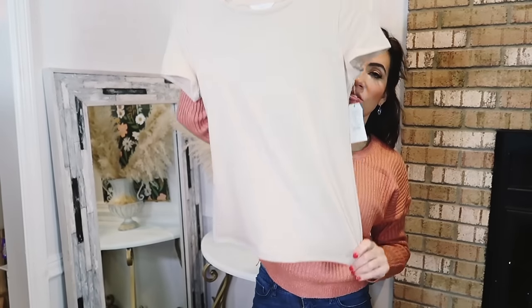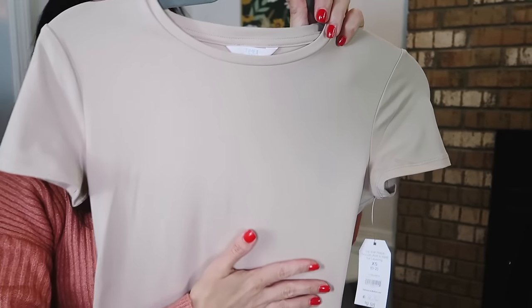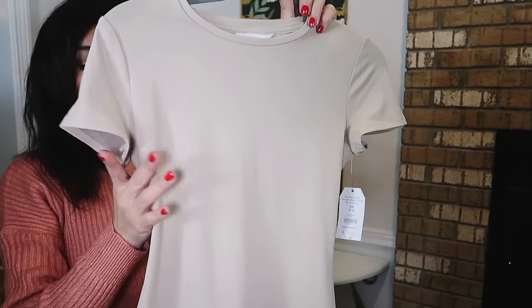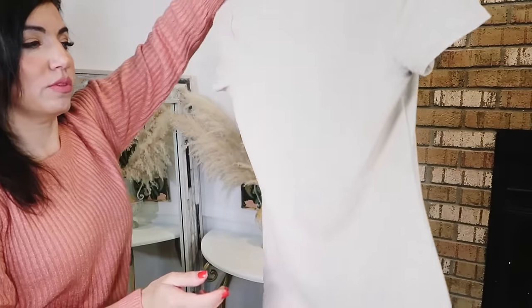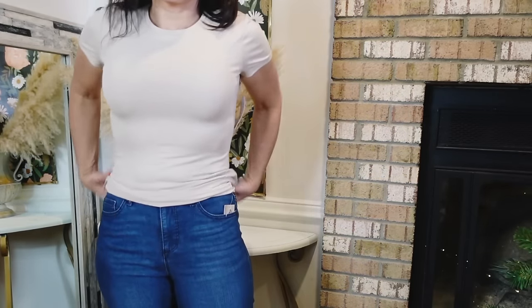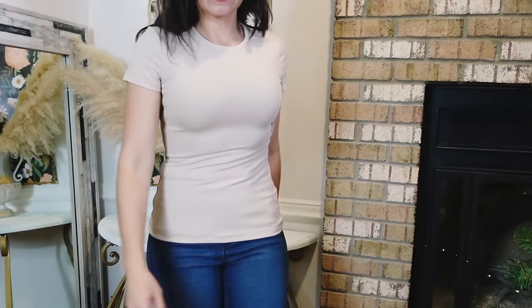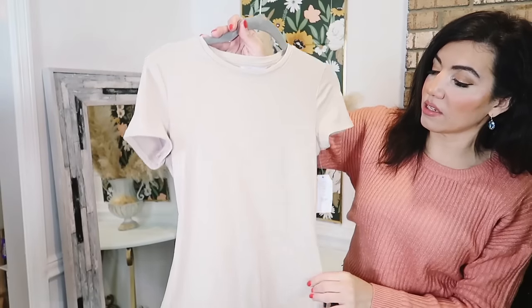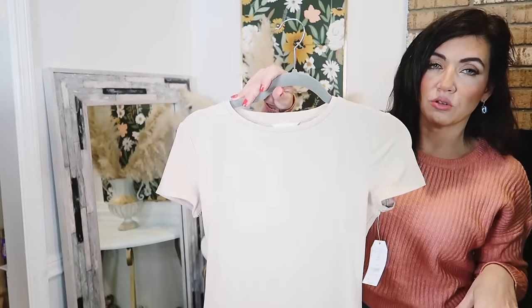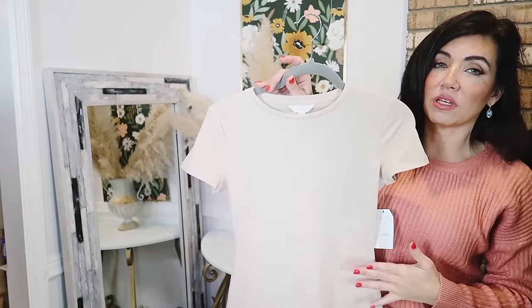I also picked up one of the high-neck sculpting tanks from Time and True. These are really nice — they remind me of Skims. They have that higher neckline, fitted through the body, feel double-layered, with a shorter sleeve and a really good length. It says it's a top that helps smooth and is ideal for layering. These are $9.98, sizes extra small to 3XL. I sized down two to extra small because I wanted it super fitted. They come in white and black and look like they're sold online as a two-pack. For $10 a piece you really can't beat it.